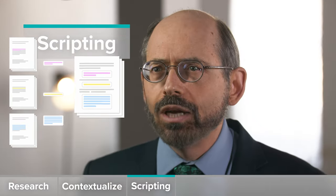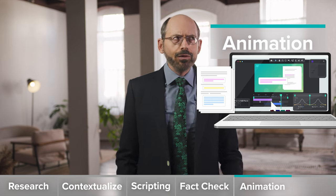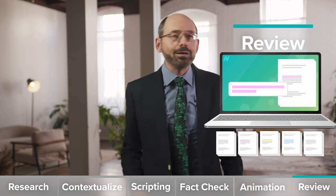Our article retrieval volunteers then help download all the articles we need to read, analyze, and synthesize the best available balance of evidence into an annotated script. Once the scripting work is done, every script is fact-checked, then videos are created by the amazing team at AvoMedia. They're then reviewed again by eagle-eyed volunteers and our fact-checker, then staff, and polished, translated, and prepped to share with the world.